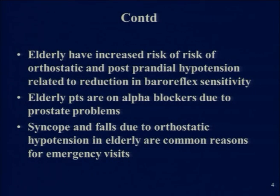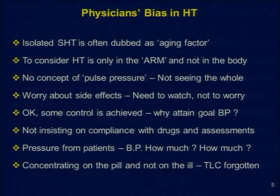The elderly have increased risk of orthostatic and post-prandial hypotension, related to reduction in baroreflex sensitivity. Many elderly patients are on alpha blockers due to their prostate problems, and syncope and falls due to orthostatic hypotension are common reasons for emergency visits. All this data and pathophysiology of hypertension in the elderly makes the physician somewhat confused, leading to a bias toward under-treating hypertension in this group.